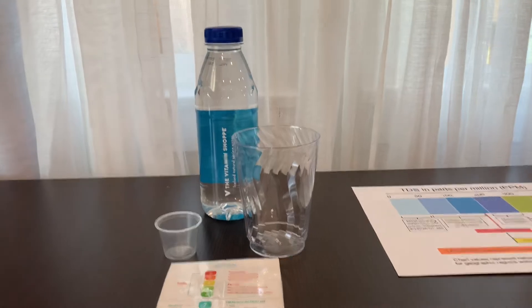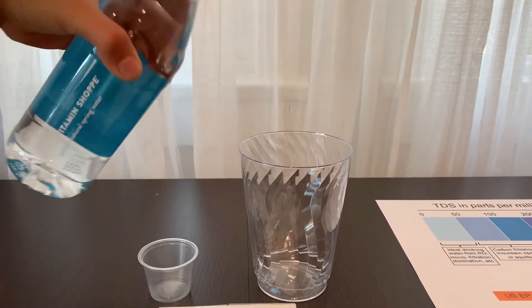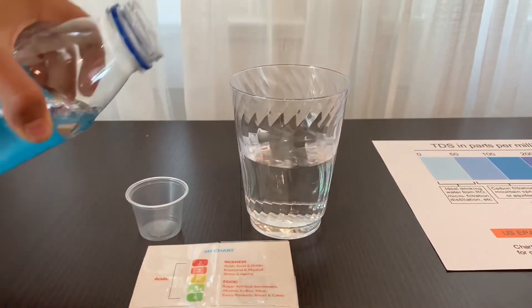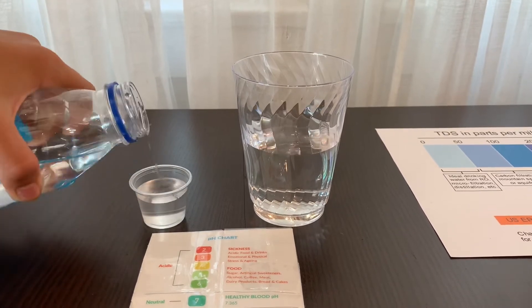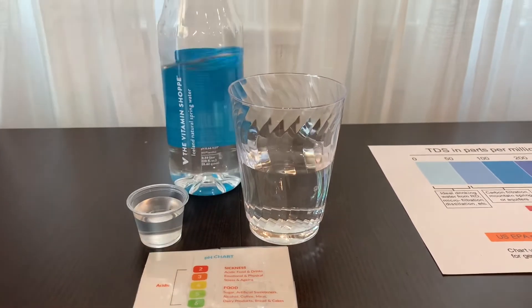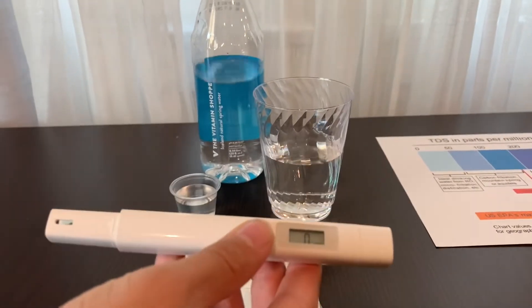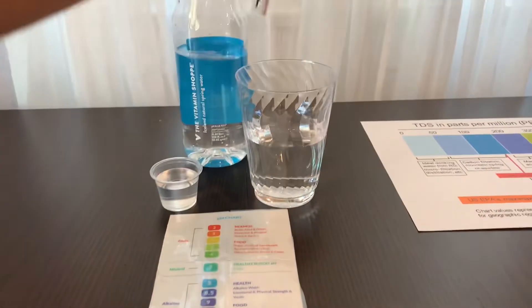Let's test the pH and TDS levels. Let's pour some water in. First, let's test the TDS level. Turn on the TDS tester, make sure it says 0, and put it in.